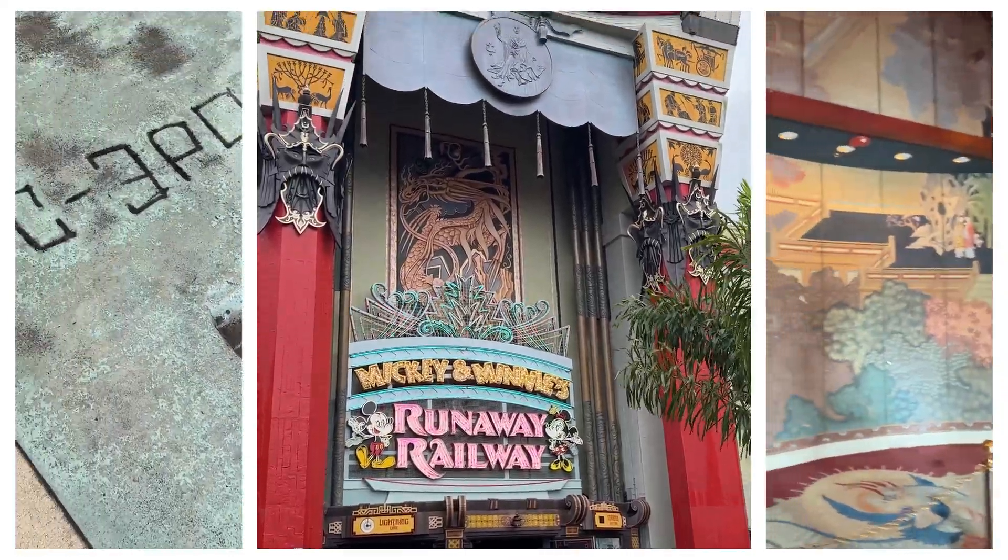And then there's Star Wars: Rise of the Resistance. This is also a very popular experience and the only line options are the standby lane, which is really long, and purchasing an individual Lightning Lane. This is not available on Genie Plus. Be sure to check out the video on how to skip the lines at Disney World to learn more about Genie Plus and Lightning Lanes.